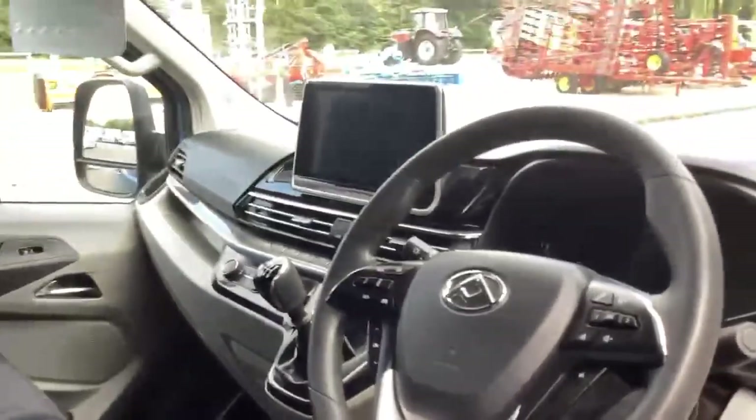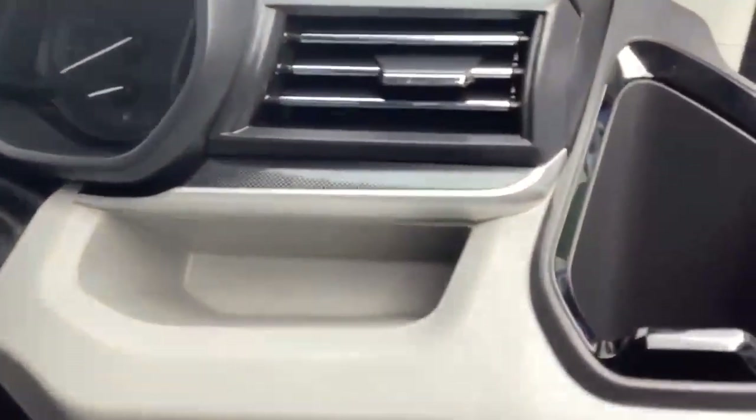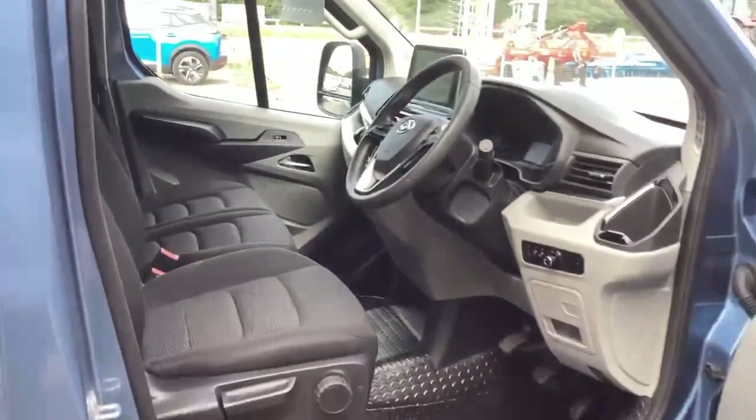It's a well-equipped interior — you have to remind yourself this is a van. There's a carbon-esque inlay, which is a really nicely finished touch. It's a really, really nicely finished interior overall.